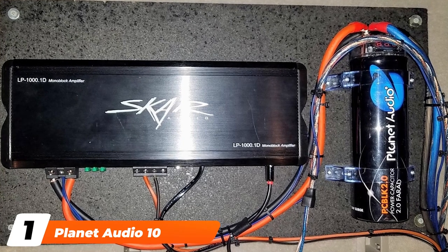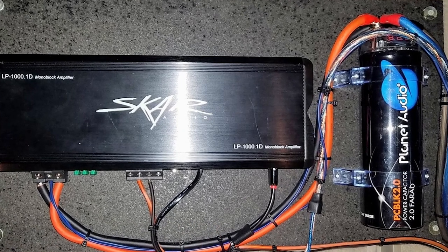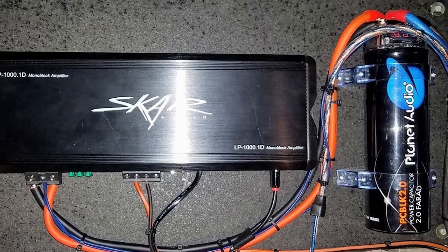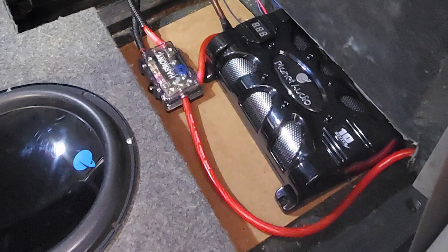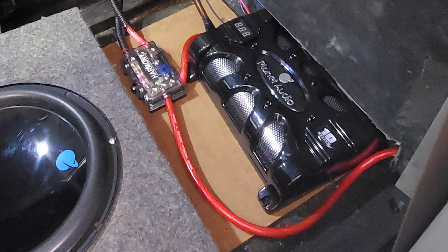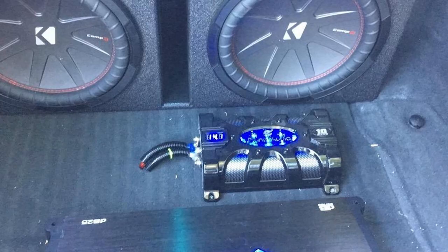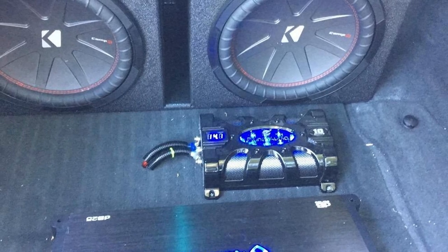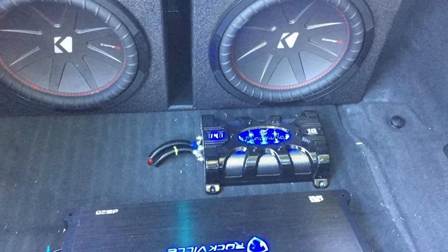At the first position of our list, we have the Planet Audio 10 Farad Car Capacitor. The Planet Audio Cap from Boss Audio comes with all sorts of extras to power your audio system. It has a powerful capacitance of 10 Farads, 16 VDC of power, and a surge voltage of 24 VDC. That makes it one of the most robust and durable capacitors on our list, capable of keeping your headlights bright no matter how loud the music gets.